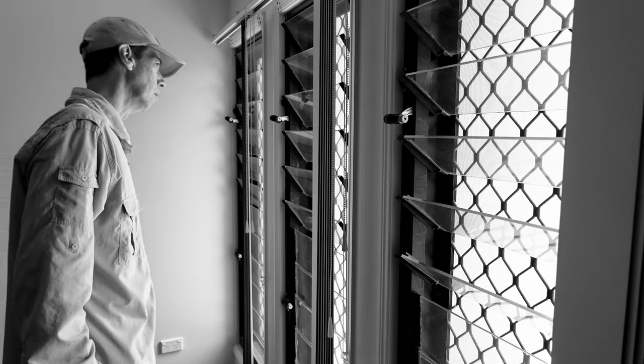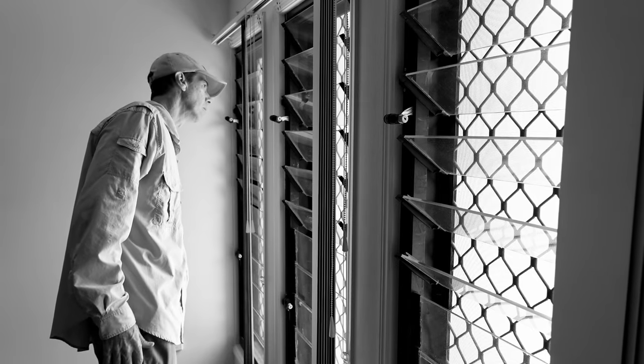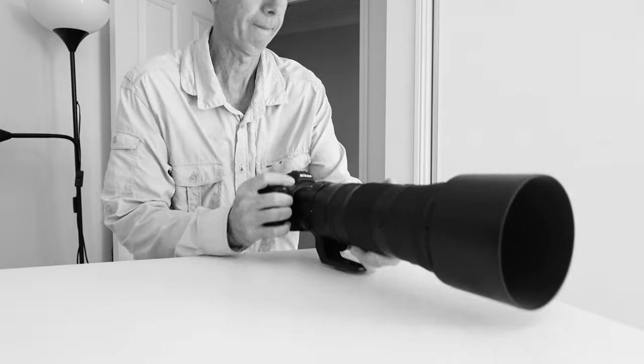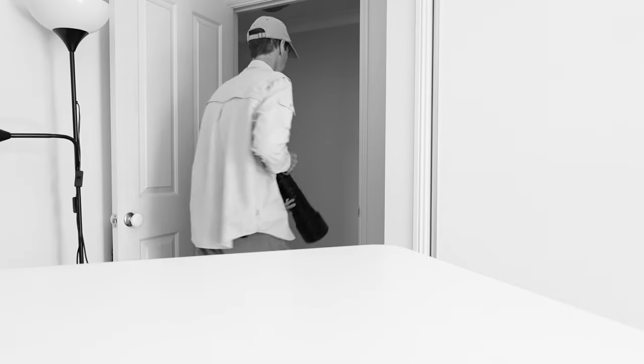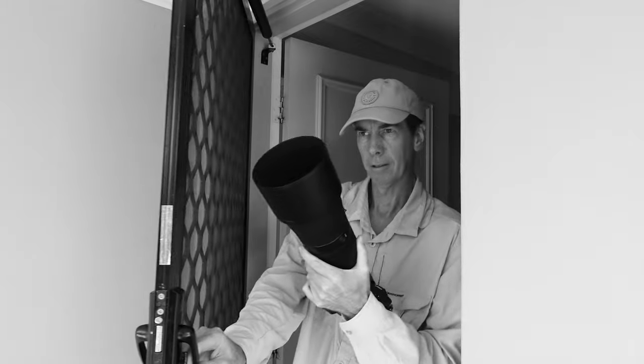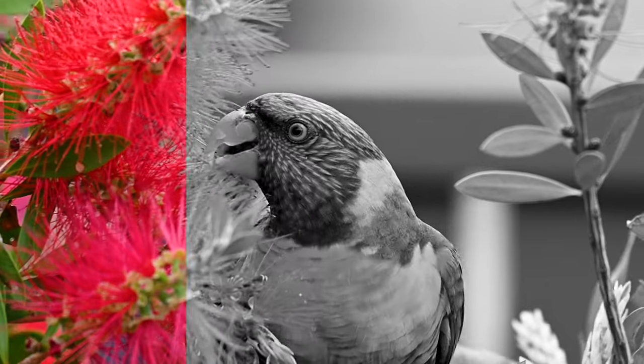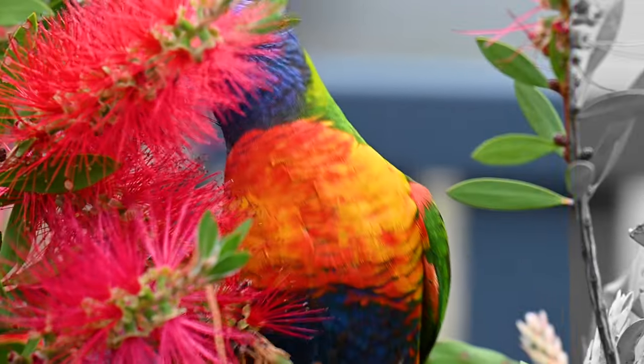I wanted them to be engulfed in these callistemon flowers because I was going for this frame where it was just an absolute colour sensation — enough to burn your retinas out. One afternoon while I was having a cup of coffee, I heard this noise and I knew straight away what it was. It was the rainbow lorikeets and I'm pretty sure they were feeding in the callistemon flowers. So I quickly sprinted to my studio, grabbed my Z7 with the 180-600mm lens and snuck outside being careful not to startle them. Sure enough, this guy was feeding — and wow, just look at those colours with the bird and flowers together.